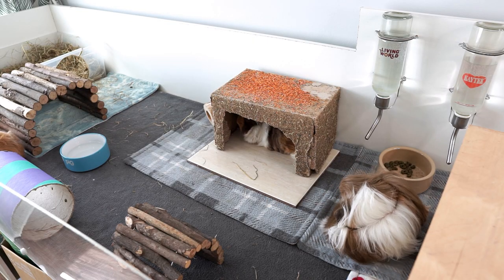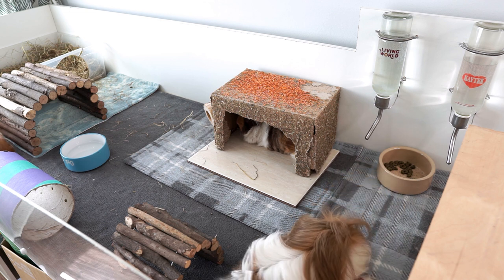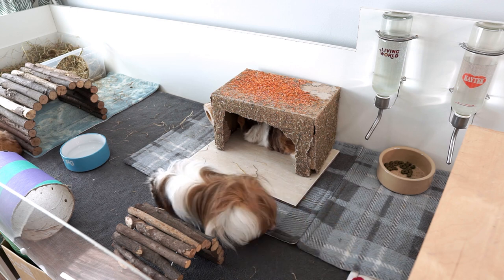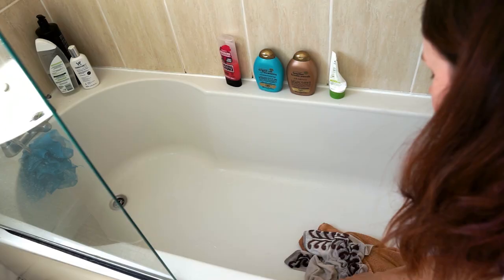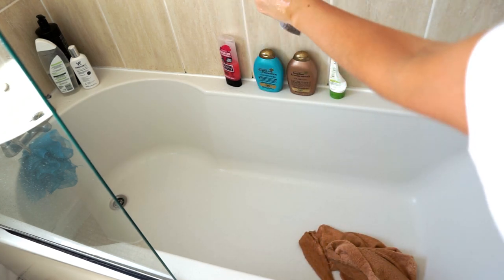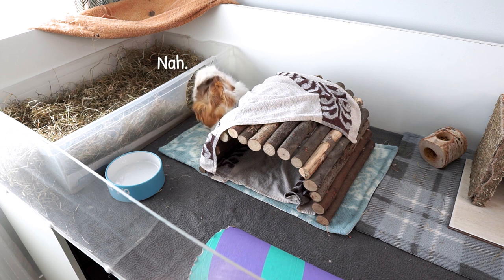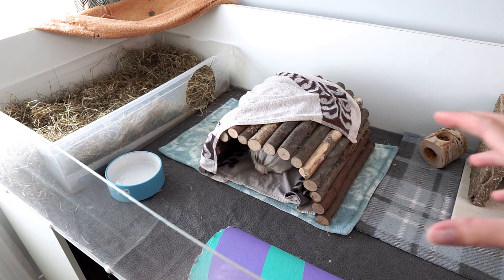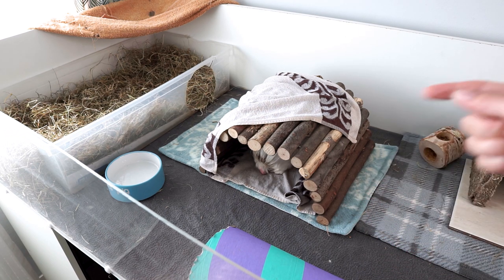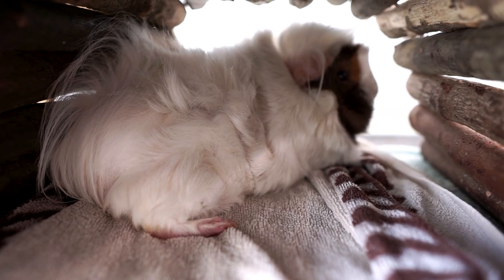Tip number nine is to use damp, cold, wrung-out towels in various places around the cage wherever you think it might help cool your piggies down. You can either put them on the floor for your piggies to lie down on, or you can drape them over certain areas to make them more shaded and cool underneath. It's important to make sure there is still airflow around, which also helps the water evaporate. Rather than wrapping the whole wooden arch in a towel and covering the bottom too, I kept each end open — and I think Roxy is quite enjoying it.